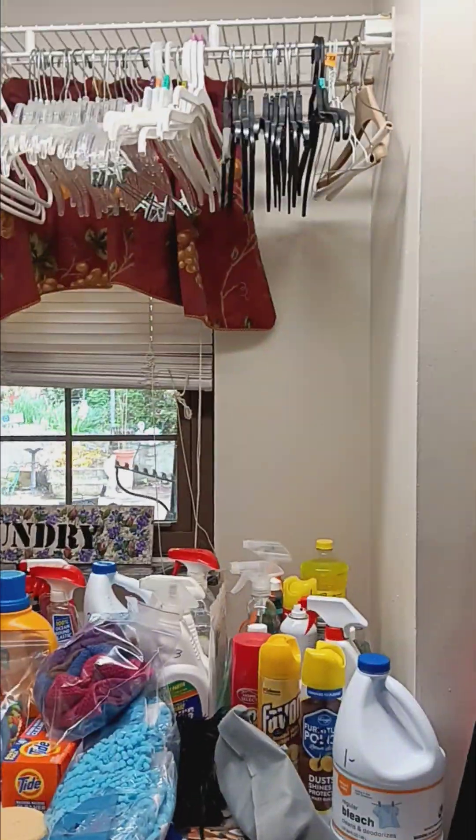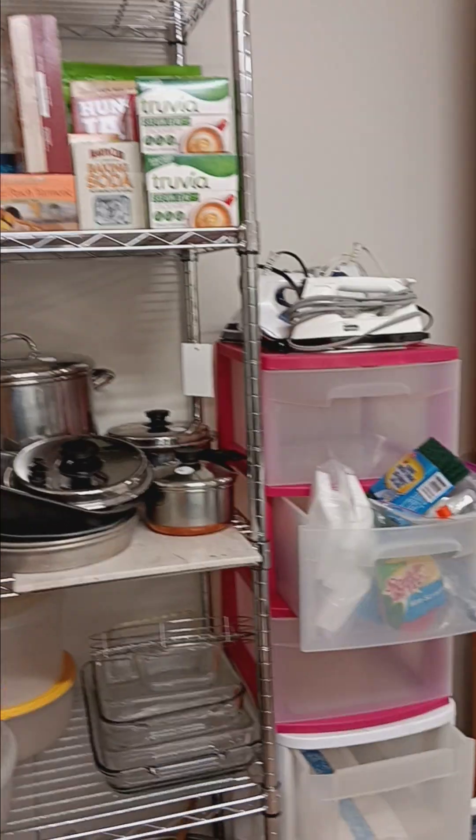I'm in the laundry room now — the washer and dryer are not for sale, but everything else in this room is. These nice stainless steel shelves — I know you guys love them because you buy them every time. And while we're over here, let's check out the garage.